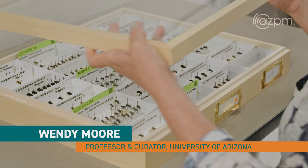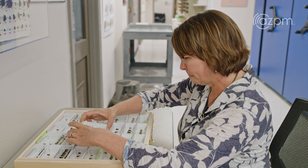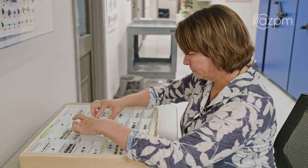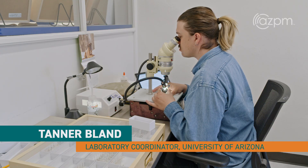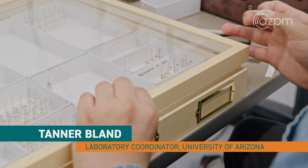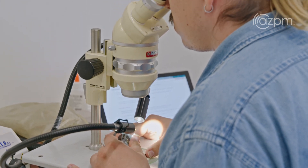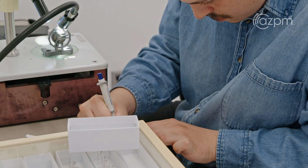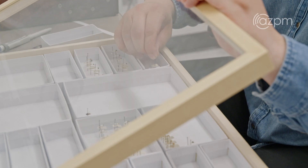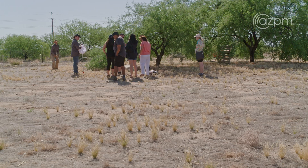I'm Wendy Moore. I am an associate professor in the Department of Entomology and the curator of the University of Arizona's insect collection, and I'm one of the founders of the Tucson Bee Collaborative. I'm Tanner Bland. I graduated last semester with a BS in ecology and evolutionary biology from U of A, and now I'm working for Wendy Moore at the University of Arizona insect collection as her laboratory coordinator.